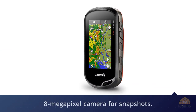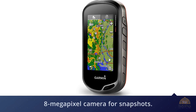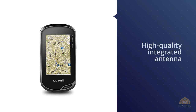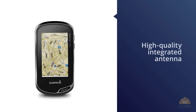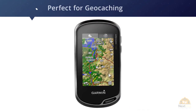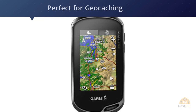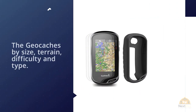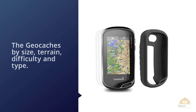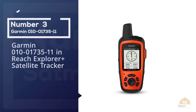The Garmin Oregon 750t is equipped with a three-axis compass, accelerometer, barometric altimeter, and an 8-megapixel camera. Its high-quality integrated antenna allows the GPS device to retrieve your location quickly and accurately using both GPS and GLONASS. It's also perfect for geocaching, storing up to 4 million geocaches with descriptions and hints readable directly on the device, with filters to sort by size, terrain, difficulty, and type.